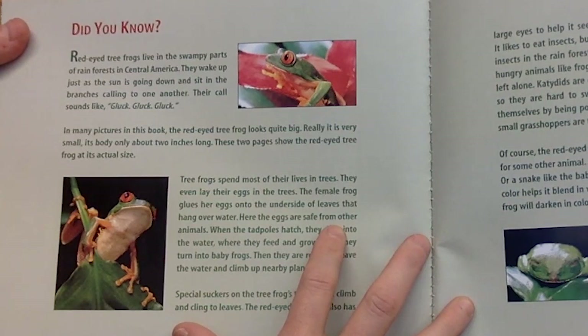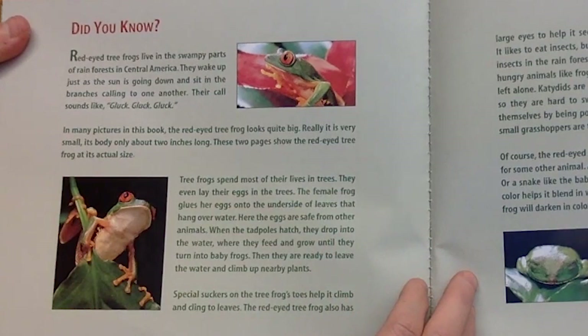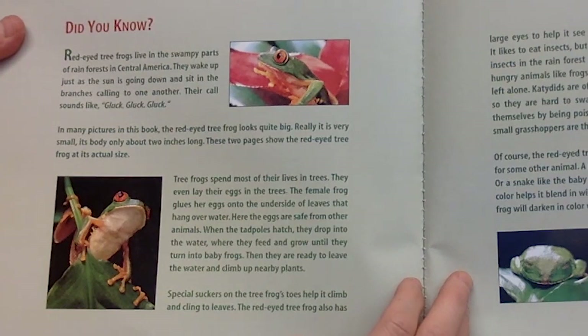These two pages show the red-eyed tree frog at its actual size. Tree frogs spend most of their lives in trees — they even lay their eggs in the trees. The female frog glues her eggs onto the undersides of leaves that hang over water. Here the eggs are safe from other animals. When the tadpoles hatch, they will drop into the water where they feed and grow until they turn into baby frogs. Then they are ready to leave the water and climb up nearby plants. Special suckers on the tree frog's toes help it climb and cling to leaves.